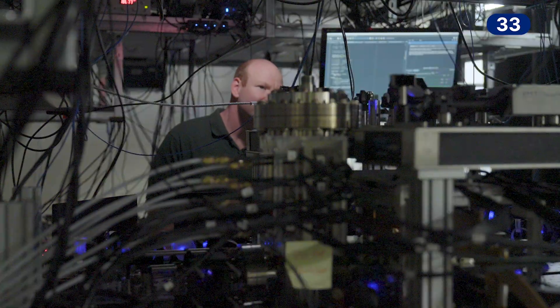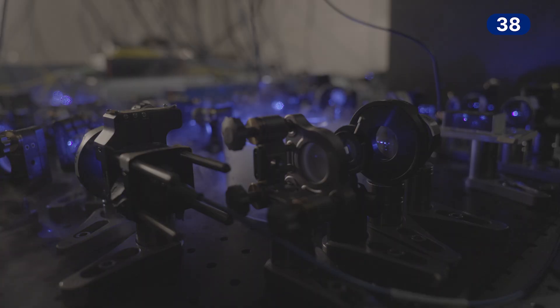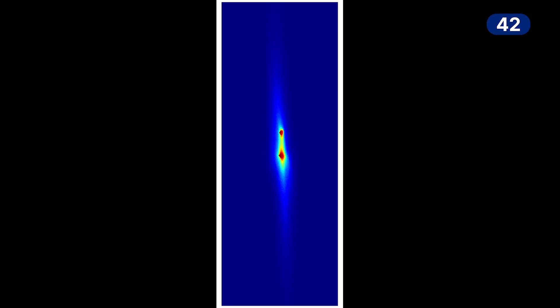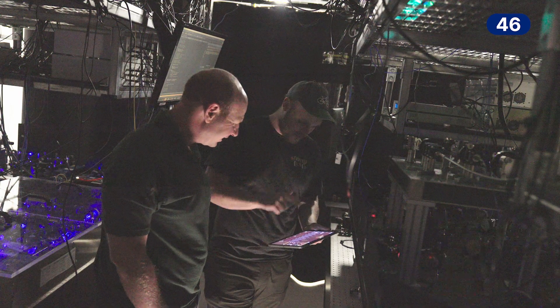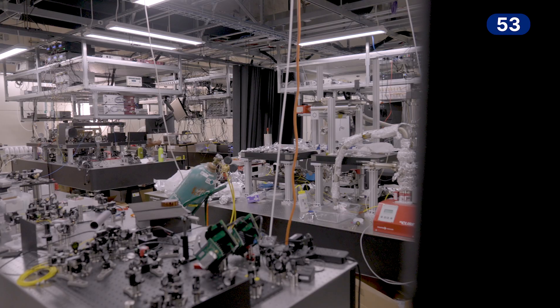I'm standing right next to the strontium optical lattice clock. This is an atomic clock that we built and it's one of the most precise clocks ever made. We use lasers and magnetic fields to cool and trap atoms to just a millionth of a degree above absolute zero. And then we use them as a very precise clock to test fundamental physics, to search for new physics, and to test relativity, to test how quantum mechanics and relativity interact with each other.